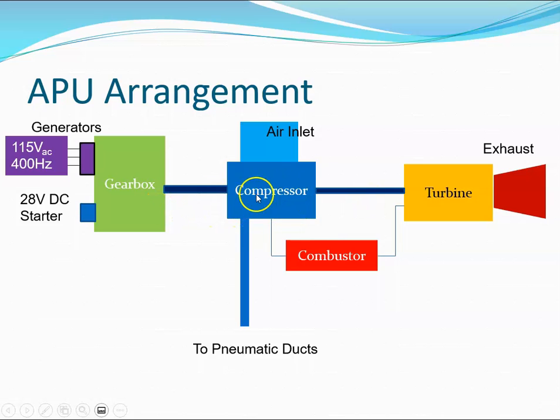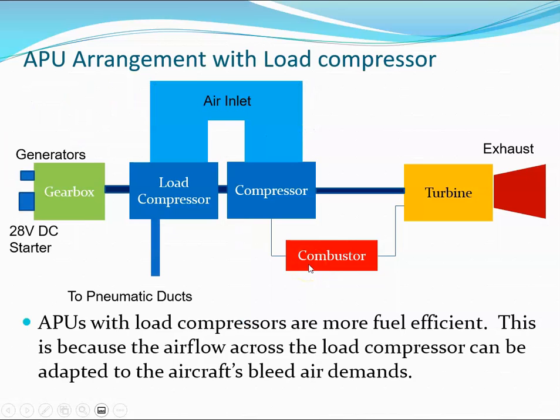The second type of APU arrangement has a load compressor. Air comes in, gets compressed into the combustor can, then out to the turbine. The turbine drives the compressor and it also drives the load compressor, which then supplies the pneumatic ducts in the aircraft. The turbine also drives the gearbox and generators, just as in the first type. APUs with load compressors are more fuel efficient because the airflow across the load compressor can be adapted to the aircraft's bleed air demands.